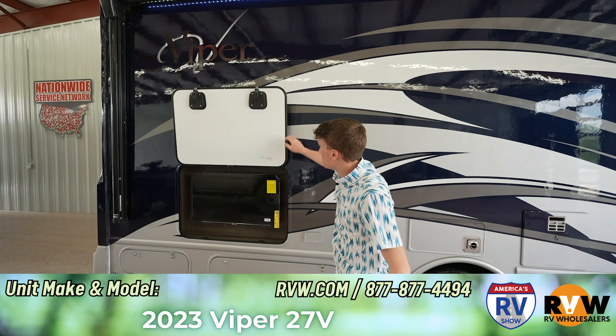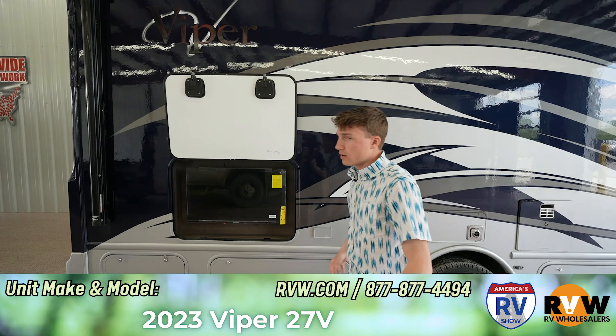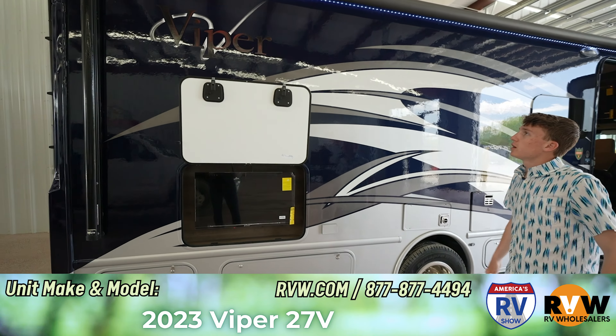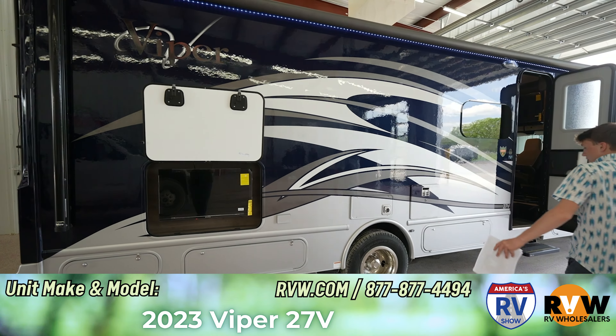It has two slides and sleeps about three people, so unless you're stacking them. Out here you have your outdoor TV and that has a speaker system — you can just watch TV out here, chill, grab a beer, sit outside and do whatever.